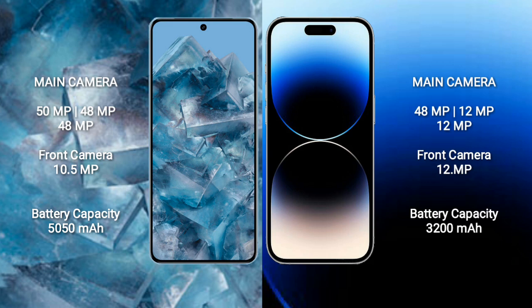Google Pixel 8 Pro has a 5050mAh battery with 30W fast charging support. iPhone 14 Pro has a 3200mAh battery with 30W fast charging support.